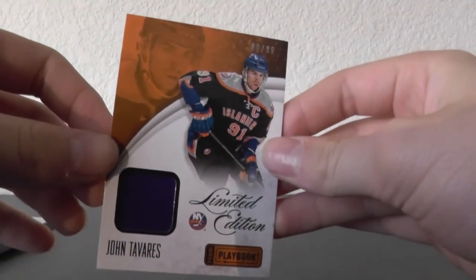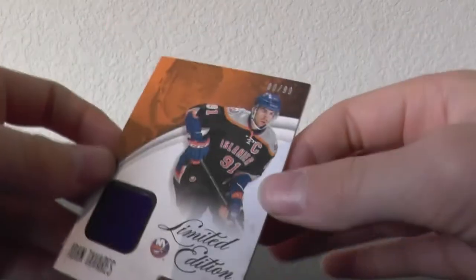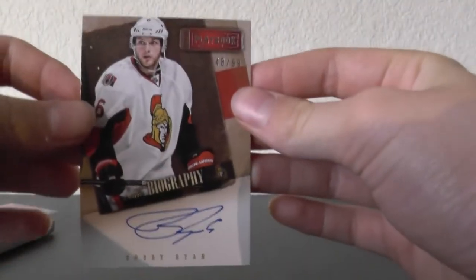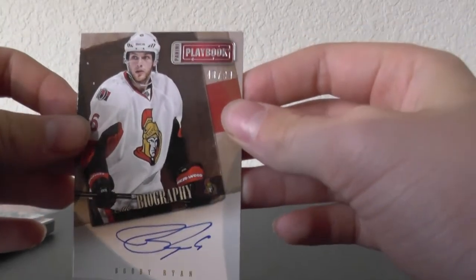We have for the New York Islanders, John Tavares jersey. And then finally we have for the Ottawa Senators, Bobby Ryan — that is out of 99.